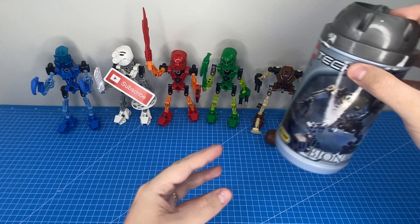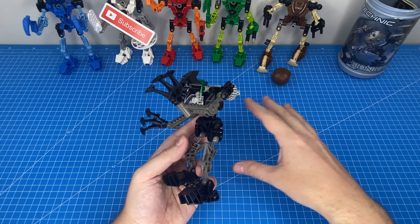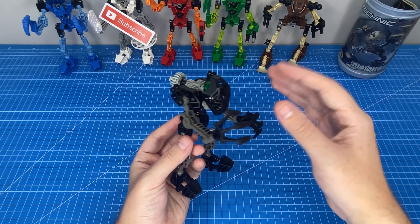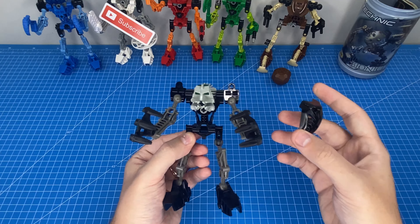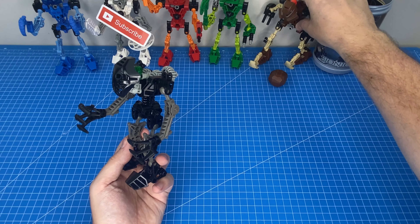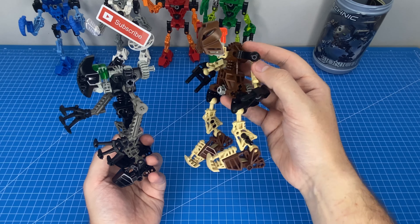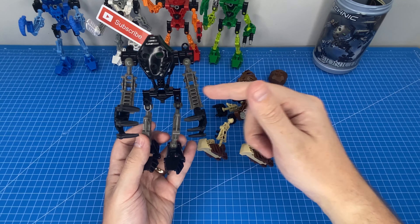Last but certainly not least was Onua — I'm not sure how you pronounce that — but this guy was pretty cool. He had a nice dark color scheme and was supposed to be an underground digger, so he had a double-handed claw digging action. In the ads they'd show him digging through tunnels, which explains why under his mask they gave him cool green night vision eyes. His head is similarly mounted to Pohatu's, but it doesn't look anywhere near as bad — Pohatu's mounting gives a worse hunchback effect and his head is also a bit loose.